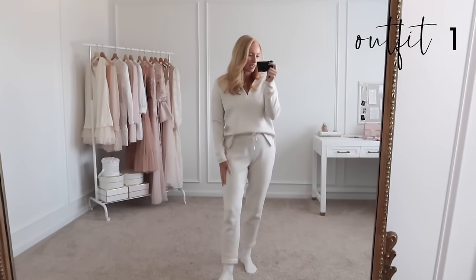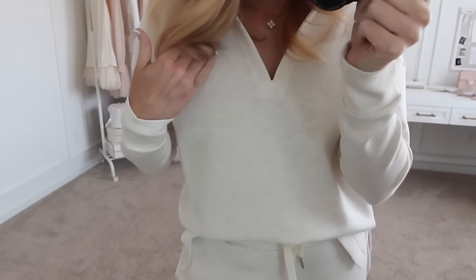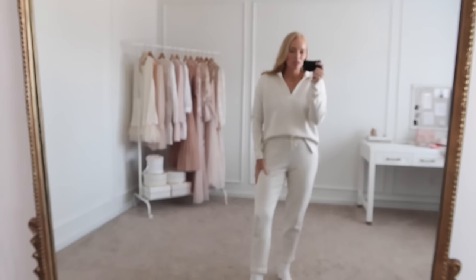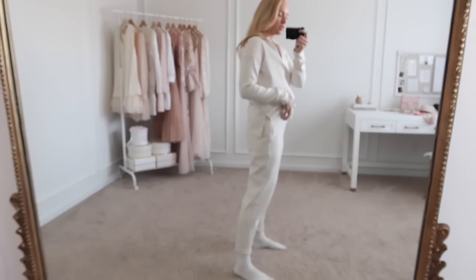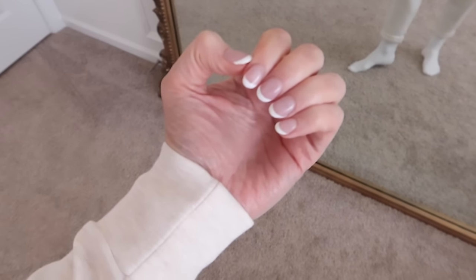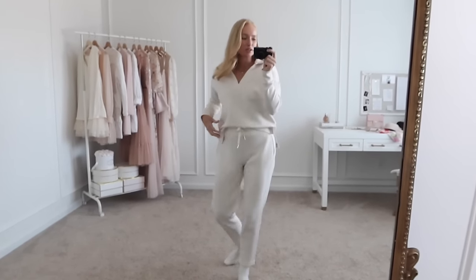Starting off real quick with what I am wearing today. I was so excited that Spanx launched some new light colors in their air essentials. They came out with this sort of tan heathered, kind of oatmeal shade, and then they also have a gray set as well. And then they came out with this new collared top. This is the more slim jogger pant. I'm wearing a small petite in these — air essentials runs a little bit roomier, so if you're in between sizes I would size down. It's so soft and cozy and it's the perfect put-together lounge set.